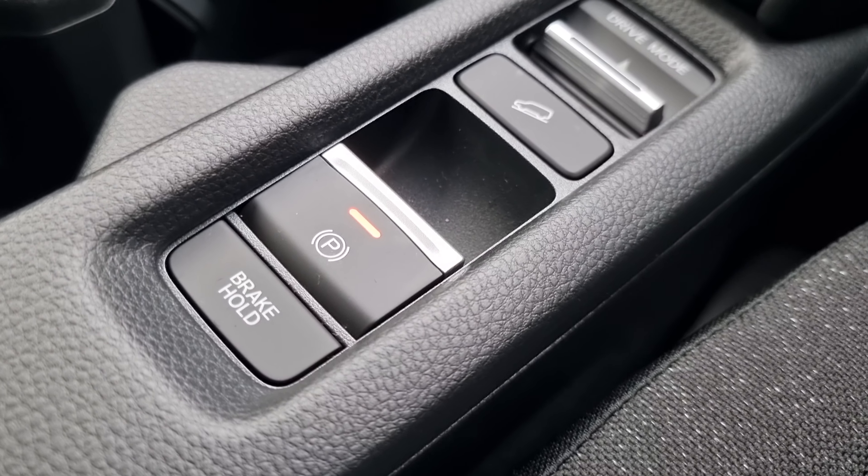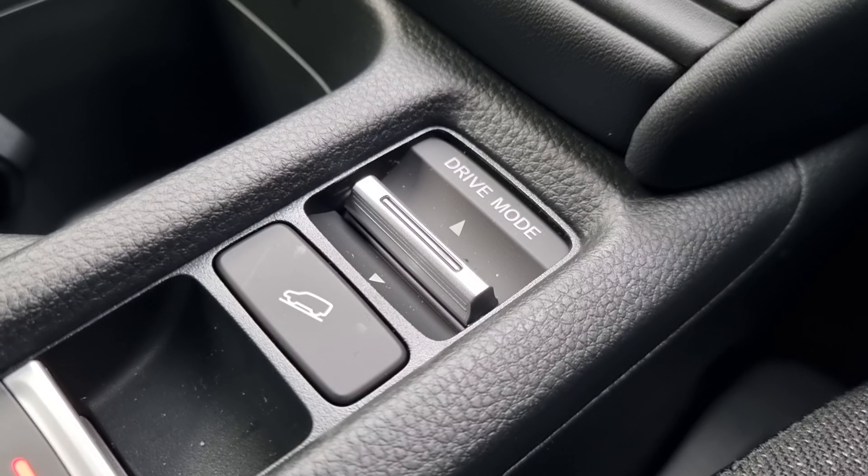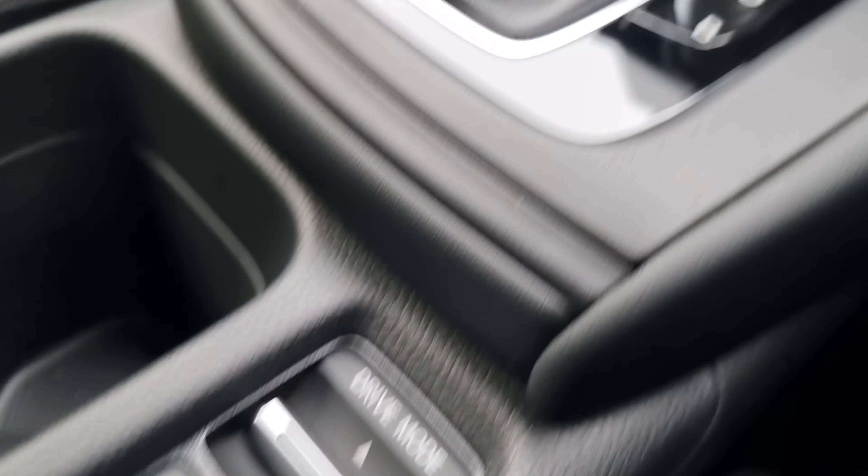We've got your brake hold, electric handbrake, hill descent, and your drive select. You have Comfort, Sport and Econ modes.